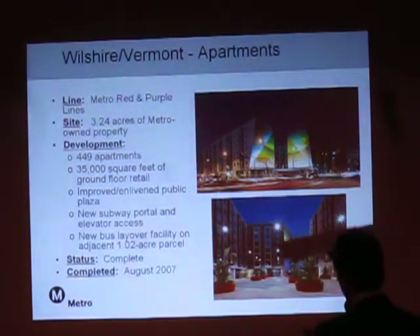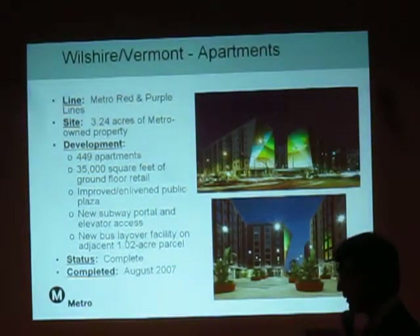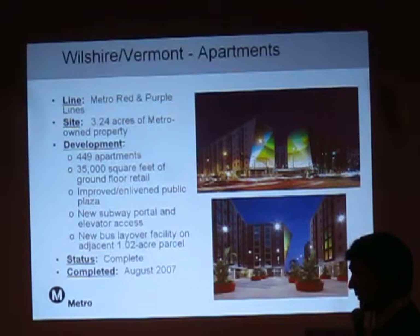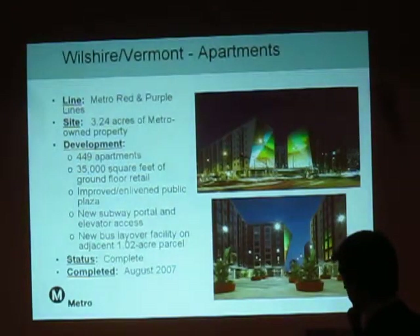This plaza — they changed it; they don't have the planters there anymore. They're doing farmer's markets there. They have a little bit of growing pains in trying to figure out exactly how to use their plaza, but they're working on it continually. If you ever go out there, it's very well used — there's a lot of traffic, a lot of ridership. That's exactly what we like to see in the project. This is another banner project.